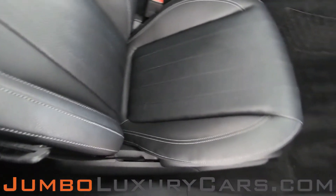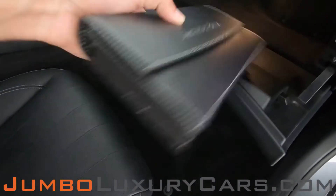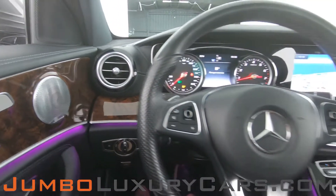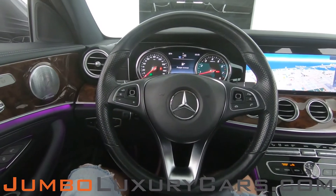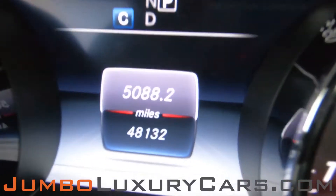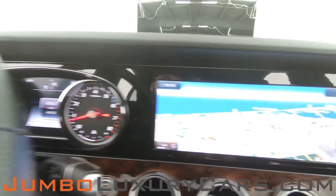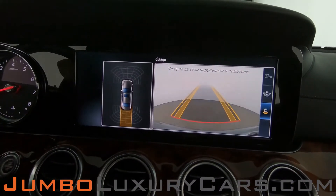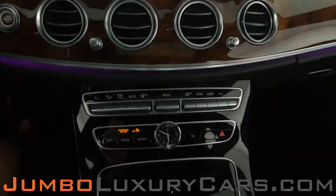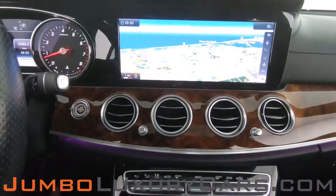The passenger seat is in excellent condition as well. In the glove compartment, here we have your owner's manual. The steering wheel is in excellent condition. Here's a close-up of the mileage. This vehicle comes equipped with navigation, a backup camera, and all media buttons and AC buttons are in excellent condition. Overall, the interior is in excellent condition.